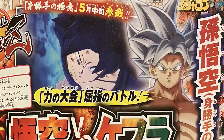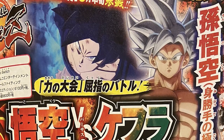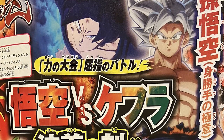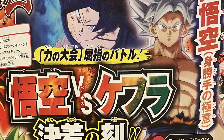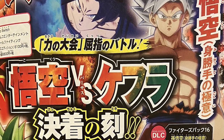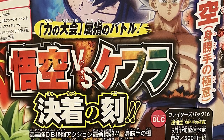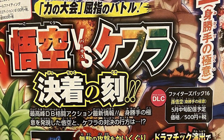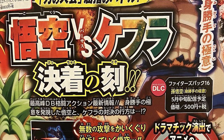Let's start with the really hype stuff — the new dramatic finish being added into the game, which is between Goku and Kefla. If you've watched Dragon Ball Super you know what scene this is: the culmination of their fight where Kefla throws out a gigantic beam, Goku rides it with a Kamehameha, and delivers one of the best finishers we've ever seen in Dragon Ball as a franchise.